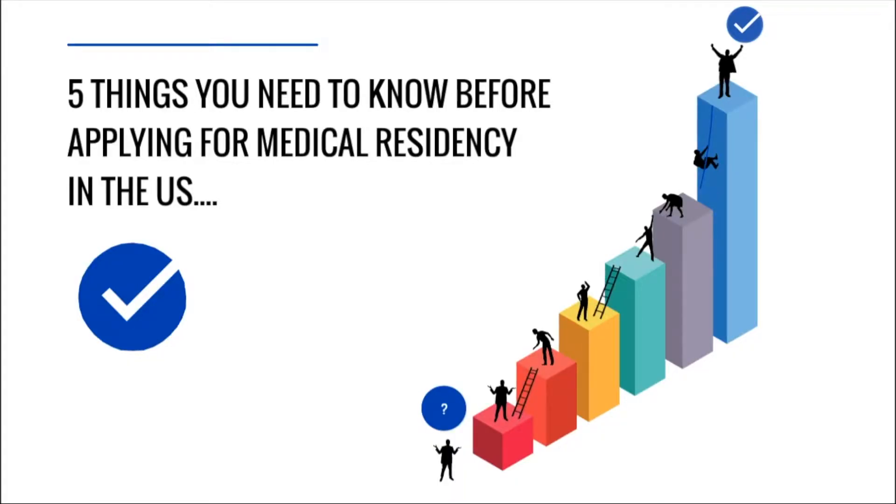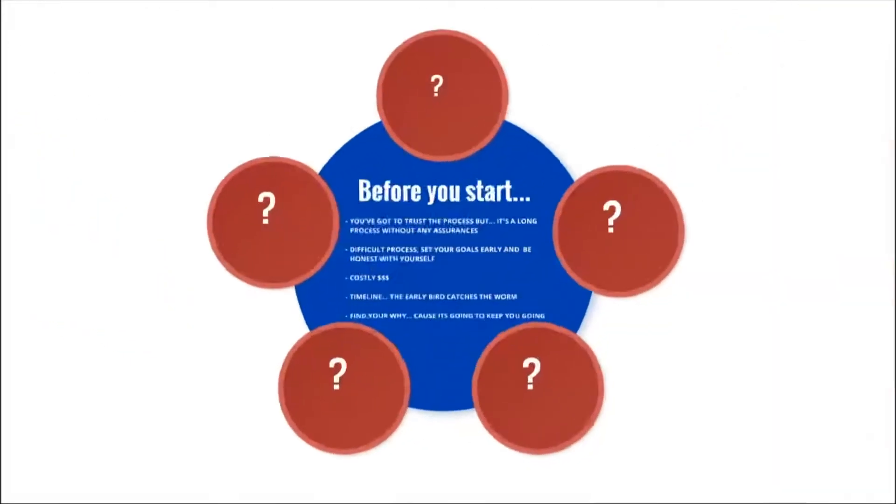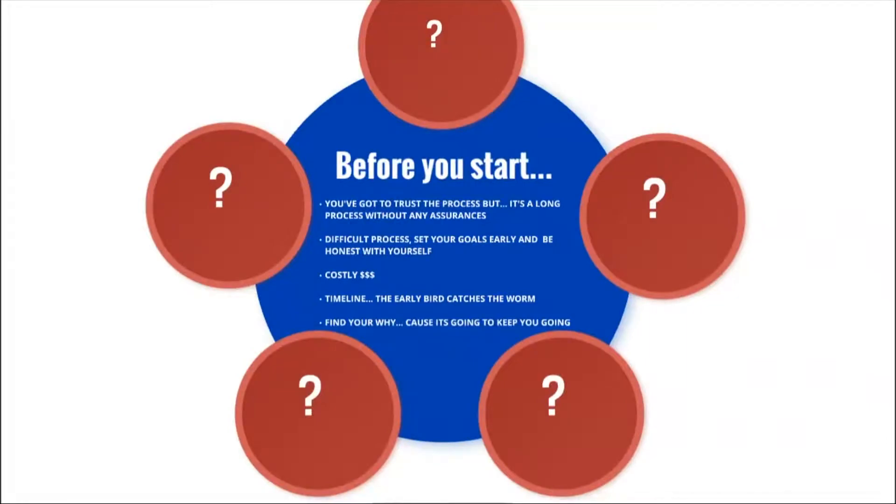Five things you need to know before applying for medical residencies in the US. First: as much as we say 'trust the process,' there is no assurance you will match. You could pass your exams, do well, and still not match. I've seen it in Facebook forums where people have stellar grades and have not matched, and vice versa.